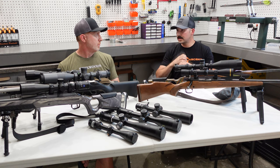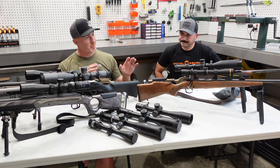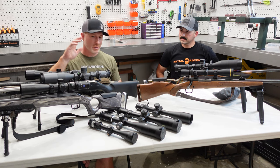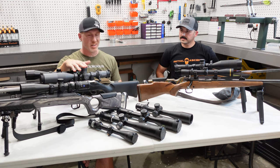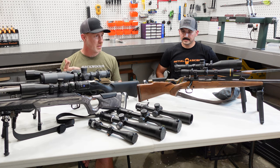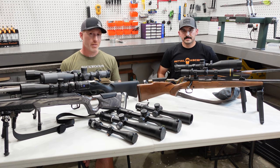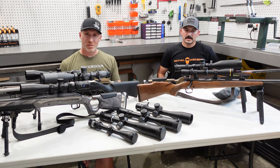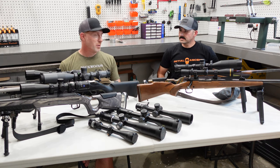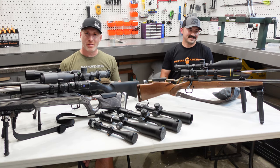In part two we're going to touch more on reticles, turret systems, locking versus non-locking turrets, and a bunch of that kind of stuff — so tune in for that. Thanks for joining us today. Drop some questions if you have any; Roger has a ton of knowledge here. We'd be happy to point you in the right direction. Tune in for part two.